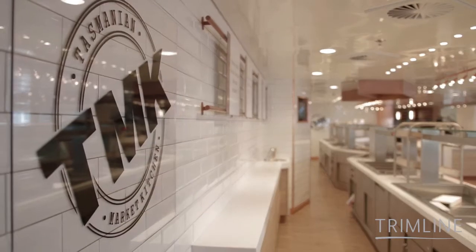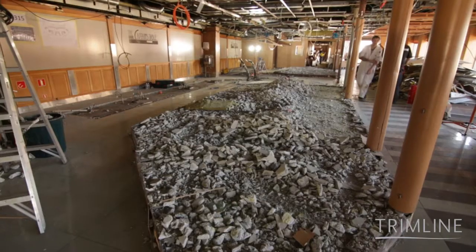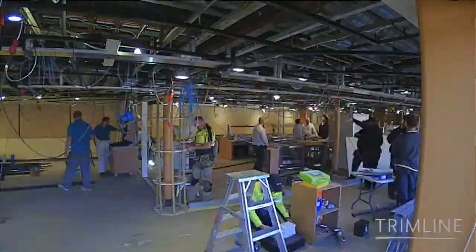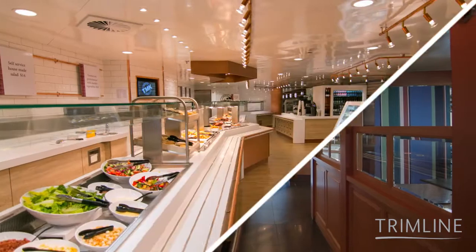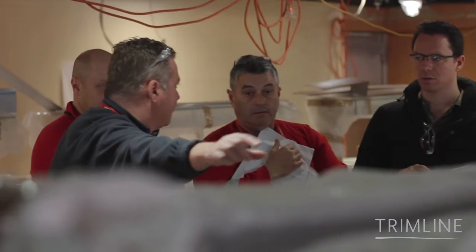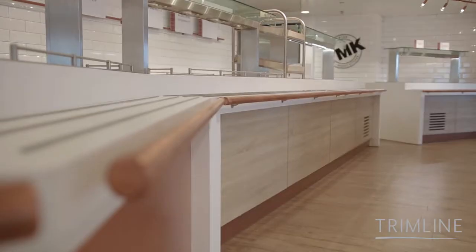We're now in the Tasmanian Market Kitchen, and this area has undergone one of the biggest transformations on board. Previously it was a traditional buffet and an all-seated wait-to-service restaurant, and we've totally changed it. It's now an airy, light, open, modern dining experience featuring local produce. We worked very closely with the hotel and catering operations team to design it, and they've been absolutely delighted — the customer feedback is superb.